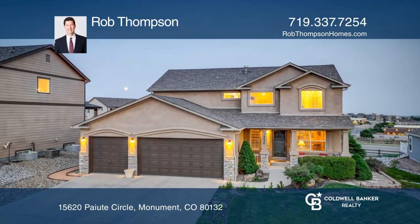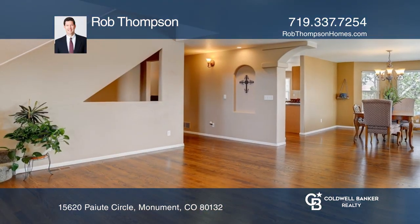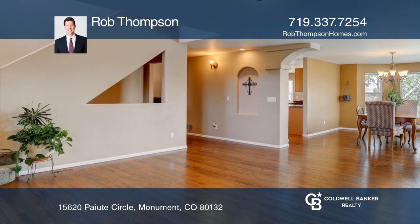This five-bedroom, four-bath home in Monument offers formal living and dining spaces, including alcoves and corbels.